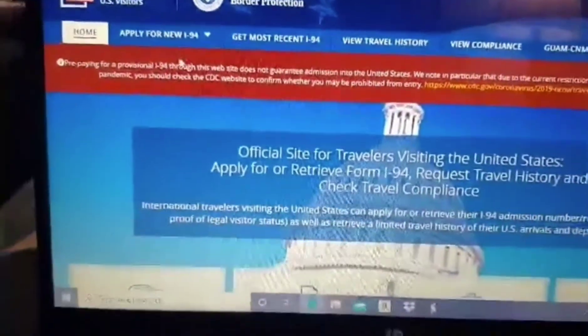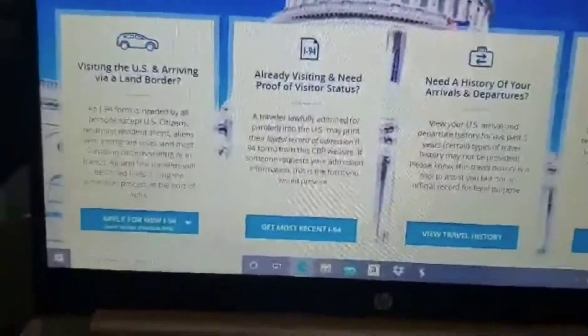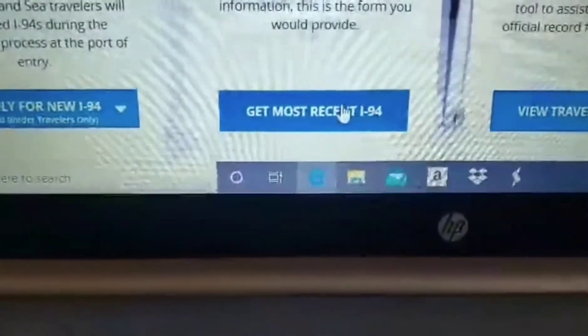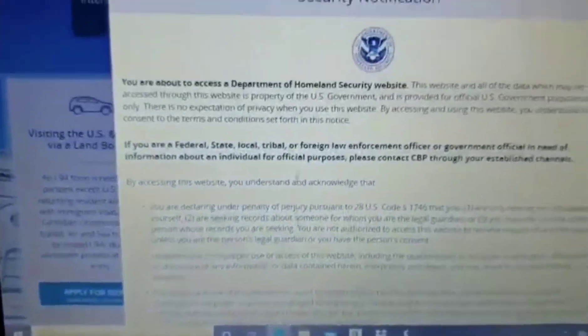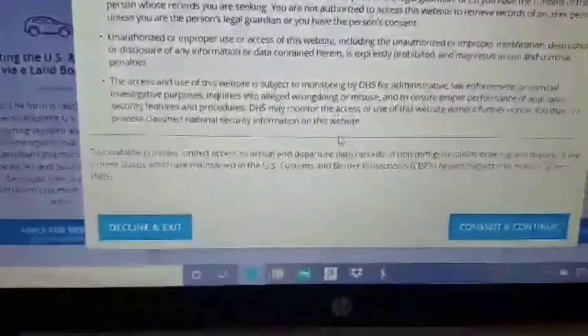So that's it, guys. You will click the most recent I-94 port. It should be here — not apply, not view, and not view compliance. So you will click here. You need to read this, and then decline exit and click continue.